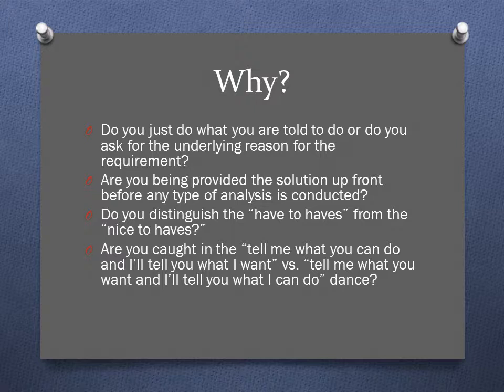Have you ever been caught in the conversation where your client is saying, 'Tell me what you can do and then I'll tell you what it is that I actually want,' versus you trying to tell them, 'Tell me what it is you want and then I'll tell you if we can do it or what we can do about it.'